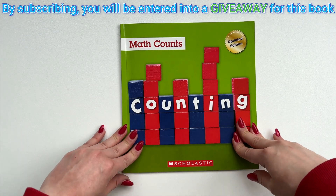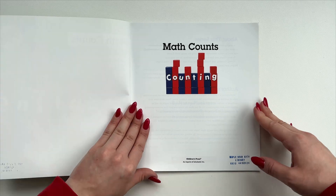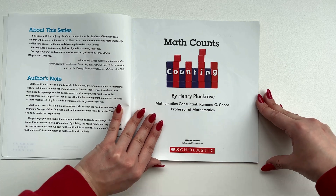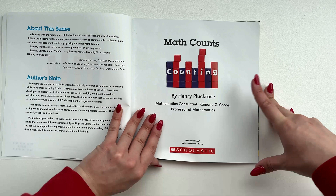Math Counts. Counting by Henry Pluckrose. Mathematics Consultant: Ramona G. Kuz, Professor of Mathematics.